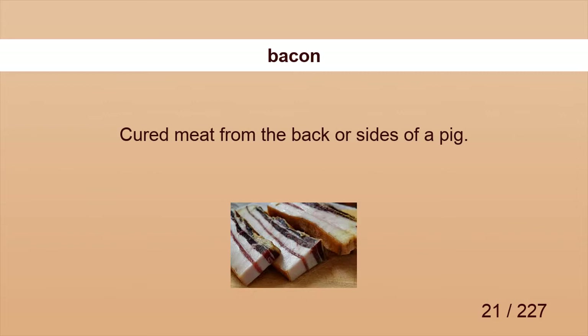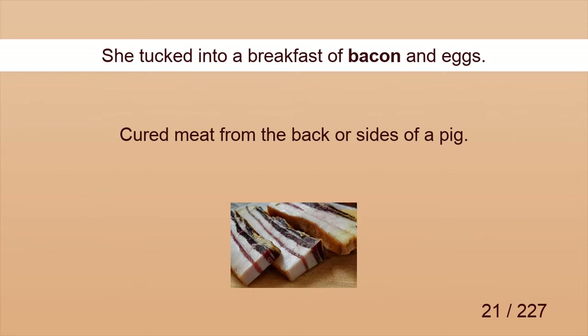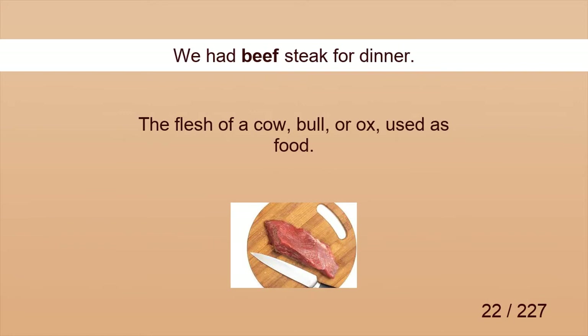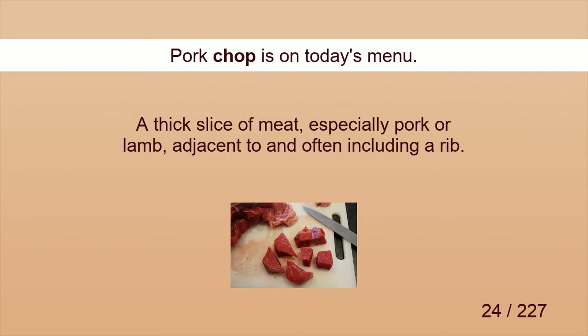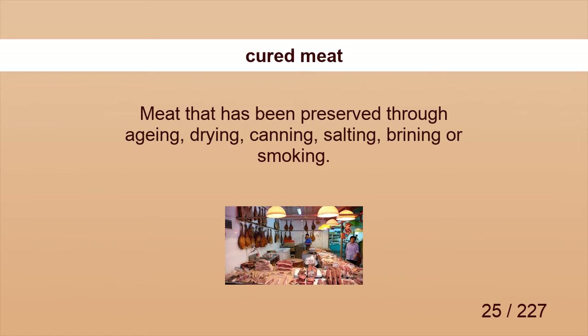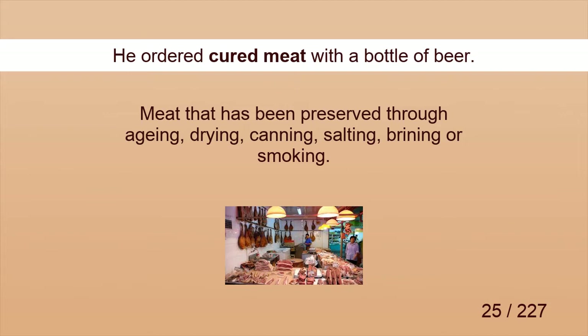Bacon. She tucked into a breakfast of bacon and eggs. Beef. We had beef steak for dinner. Breast. I cooked chicken breast. Chop. Pork chop is on today's menu. Cured meat. He ordered cured meat with a bottle of beer.